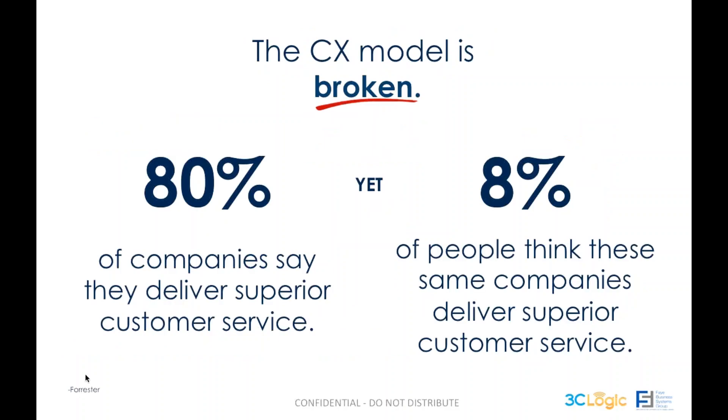First and foremost, the most important thing to recognize is that the customer experience model in its current format — despite all the technology, all the platforms, and all the best efforts made — is for all intents and purposes effectively broken. You can see this in a Forrester study in which 80% of companies surveyed believe they already provide superior customer service, and yet if you query their customer base, only 8% of those customers actually agree.